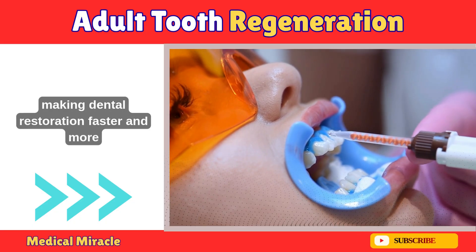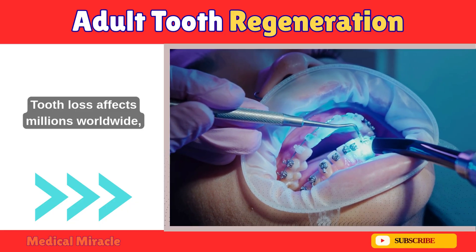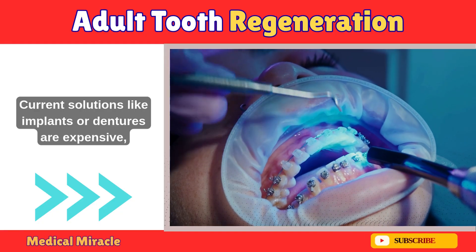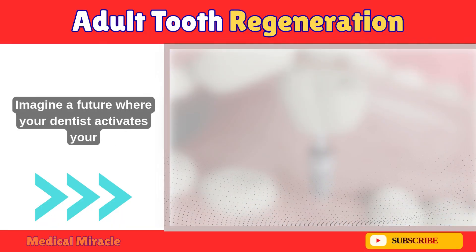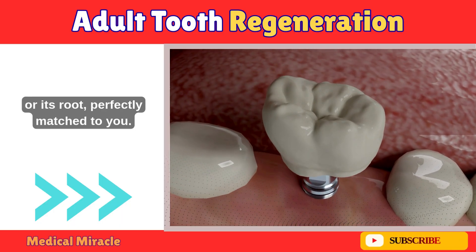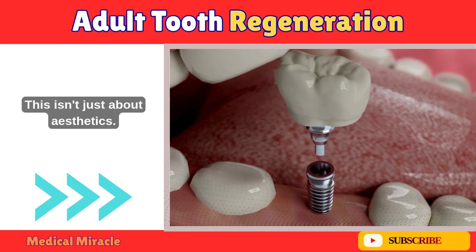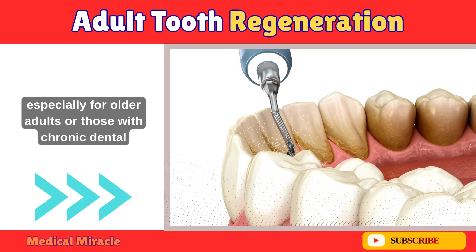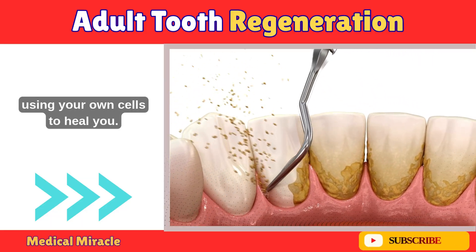Mastering this could mean regenerating natural roots in adults, making dental restoration faster and more natural. Tooth loss affects millions worldwide, whether from aging, injury, or disease like periodontitis. Current solutions like implants or dentures are expensive, require maintenance, and don't feel like your own teeth. Imagine a future where your dentist activates your body's own stem cells to regrow a tooth or its root, perfectly matched to you — no more foreign materials, no more endless appointments. This isn't just about aesthetics; regenerating teeth could improve quality of life, especially for older adults or those with chronic dental issues, and it's a step towards personalized medicine using your own cells to heal you.